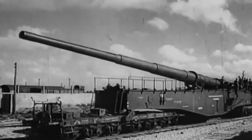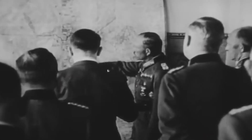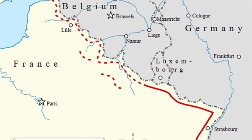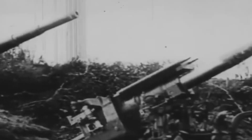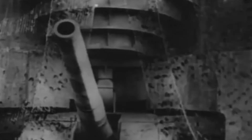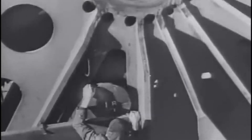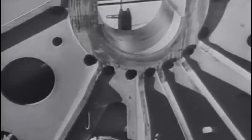The impetus for developing Heavy Gustav came from a strategic need. Anticipating another war, the German military sought a weapon capable of obliterating the heavily fortified Maginot Line, a series of French defenses that stretched along the German border. The challenge was not merely to destroy these forts but to do so from a safe distance, beyond the reach of French artillery. The armament's manufacturer Krupp, known for its expertise in heavy weaponry, was tasked with this monumental challenge.